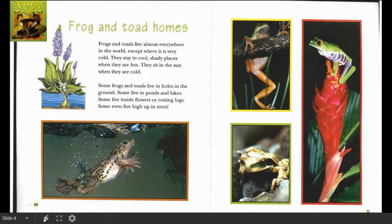Frog and Toad Homes. Frogs and toads live almost everywhere in the world except where it is very cold. They stay in cool, shady places when they are hot. They sit in the sun when they are cold. Some frogs and toads live in holes in the ground. Some live in ponds and lakes — we learned that in the last book too. Some live inside flowers or rotting logs — learned that in the other book too.